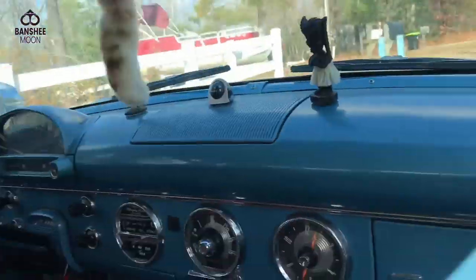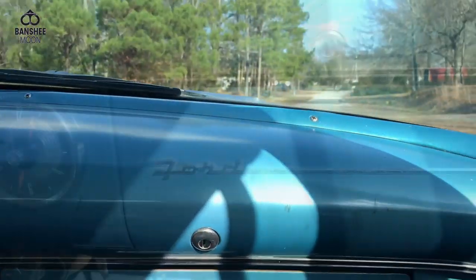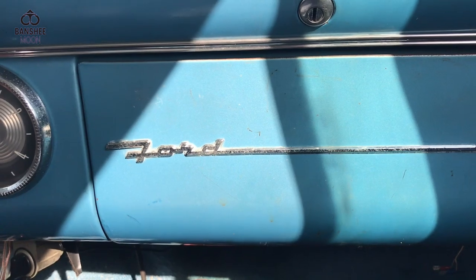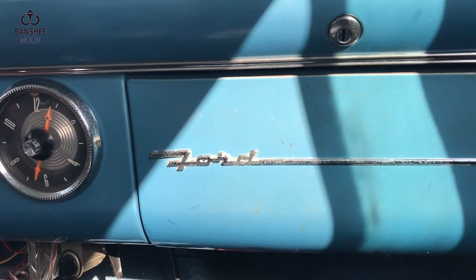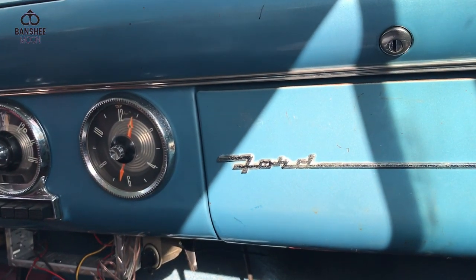You brought this from Charlotte? I had it up in Charlotte, stored it when I was in Panama. My friend was coming down to stay at my place for about a week - he's like, you want me to drive the car down? I thought it was a Chevy at first glance. I've driven this across country.